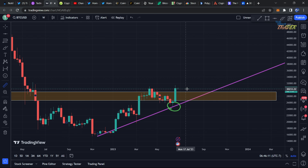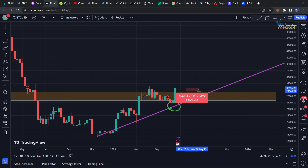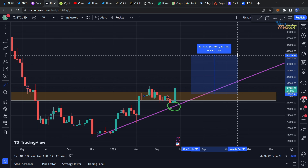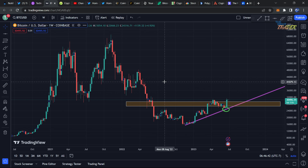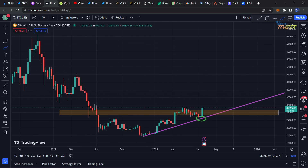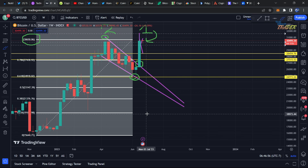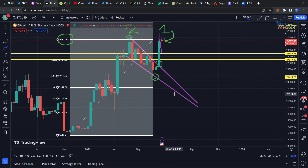It is possible that we get a slight pullback here because from this bounce we haven't really gotten a pullback and we moved up over 23%. So it makes sense to get at bare minimum a pullback to $29,500. I think it's more likely that we end up getting a pullback to around $28,600 to $28,500. I think it's going to be a pretty slight pullback — I am not expecting a major pullback — and after that I think we're going to go on a massive pump again.